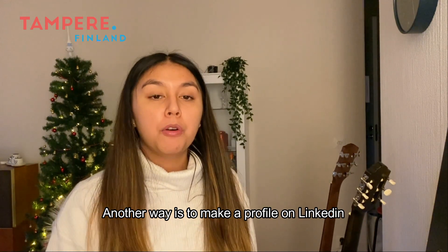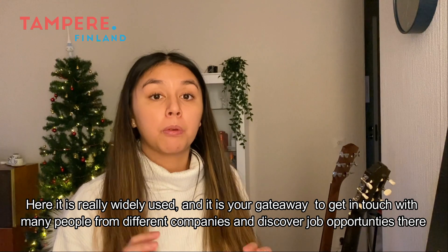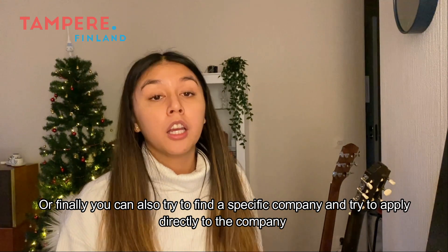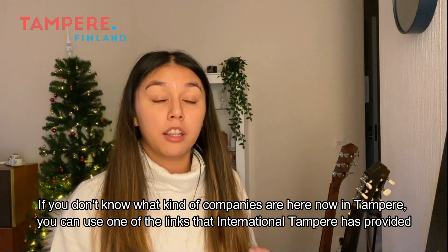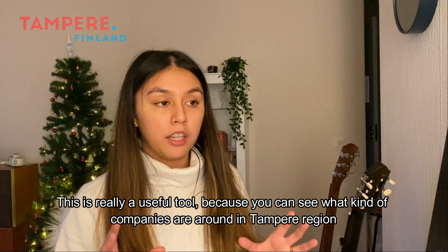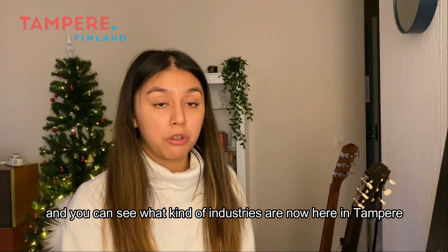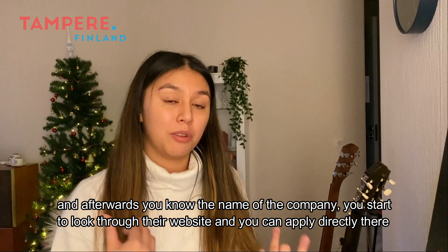Another way is to make a profile on LinkedIn. It's really widely used and it's your gateway to get in touch with many people from different companies and discover job opportunities. Finally, you can also try to find a specific company and apply directly to them. If you don't know what companies are in Tampere, you can use a link provided by International Tampere such as Invest in Tampere. It's a really useful tool — you can filter companies by industry, find their name, look up their website, and apply directly.